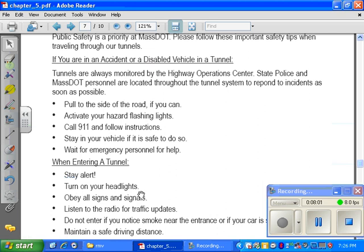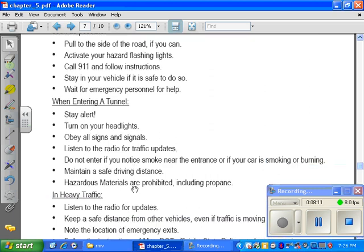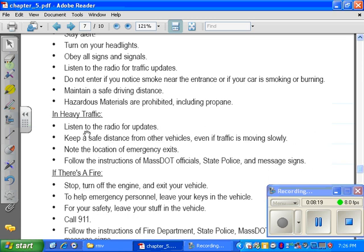When entering a tunnel, stay alert. Turn on your headlights. Obey all signs and signals. Listen to radio or traffic updates. Do not enter if you notice smoke near the entrance or if your car is smoking or burning. Maintain a safe driving distance. Hazardous materials are prohibited, including propane. In heavy traffic, listen for radio updates. Keep a safe distance from other vehicles even if traffic is moving slowly. Note the location of emergency exits.